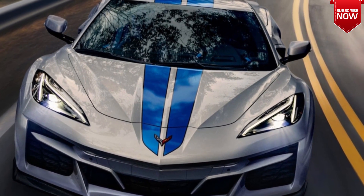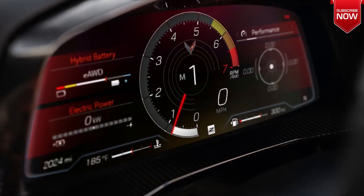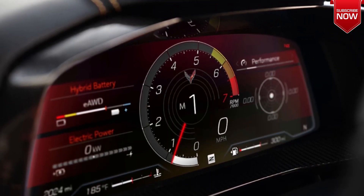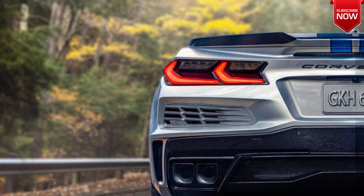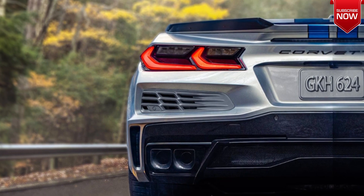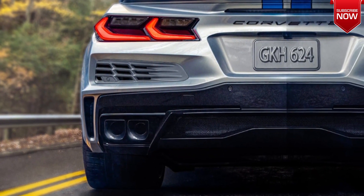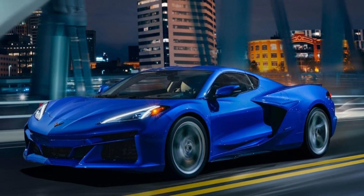The Chevrolet Corvette E-Ray supports a stealth mode, allowing the supercar to drive at speeds up to 72 kilometers per hour on electric power alone. The petrol engine will automatically start if the batteries run out or if more power is needed. A Brembo carbon ceramic braking system comes standard, and customers can order the supercar in 14 color options.